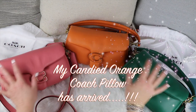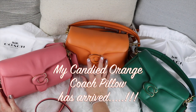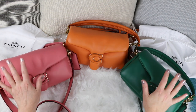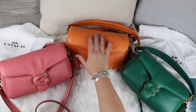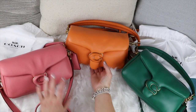Hi guys and welcome to my new video. I've just received my Candid Orange Coach Pillow which has finally arrived and it does not disappoint. I've put all three of my Coach Pillow bags together so you can see what they look like, and I think I'm in love with these bags. I need to stop buying them now.